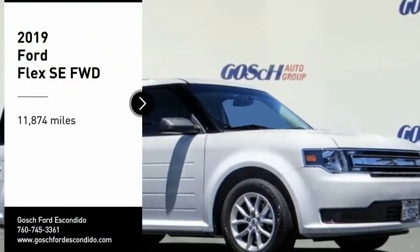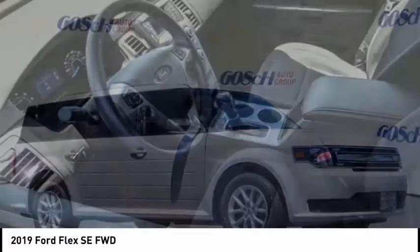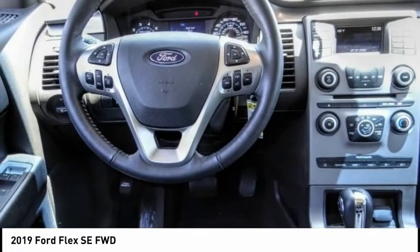Come test drive the 2019 Flex. Flex isn't just exciting to look at, it's exciting to drive. It hunkers down, puts a limit on lean.